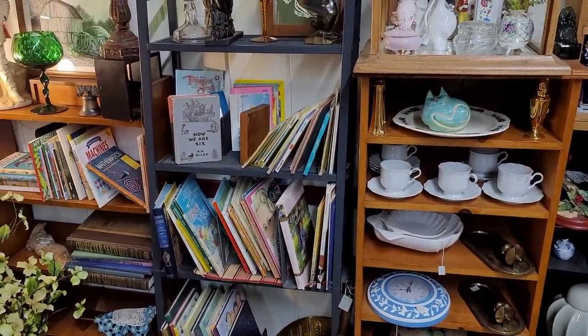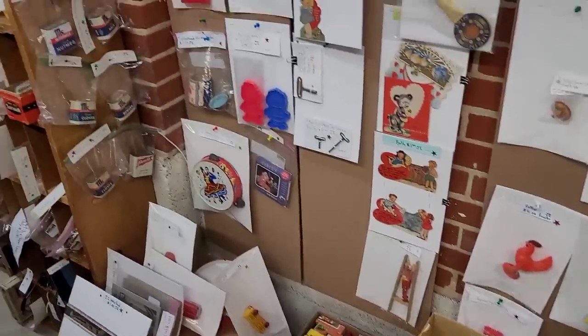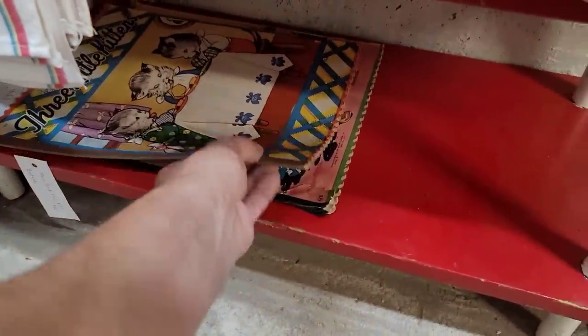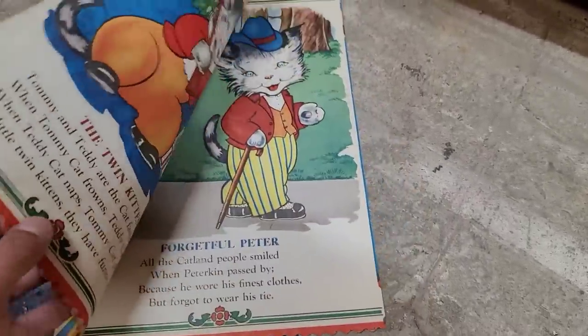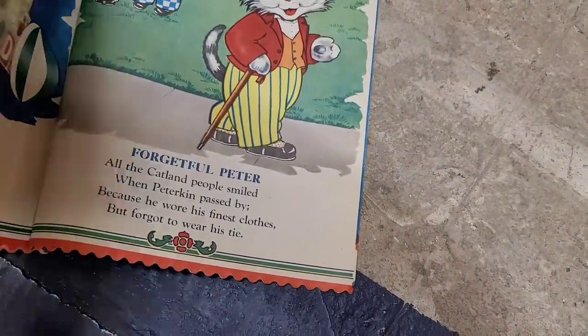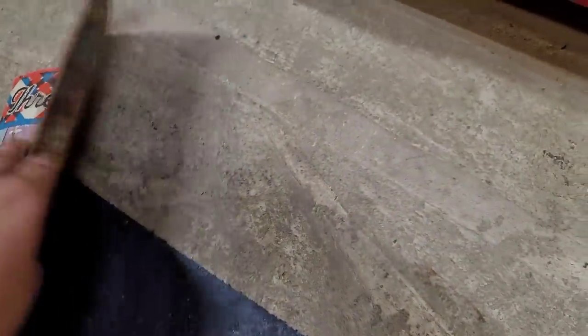Lots of goodies in here. I do dig that twisted stem brandy snifter back there again. I really like how that is displayed — all of those smalls, it's just so much easier to see. I did see some little kids books sticking out here — very forties and fifties. These are the Three Little Kittens, not by an artist I'm familiar with. Very Ruthie Newton in style. The pages seem to be printed long ways, folded in half, and then stapled together — that kind of confused me. Three little kittens, you're cute but you're going back.